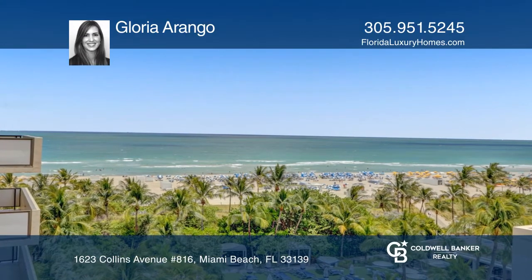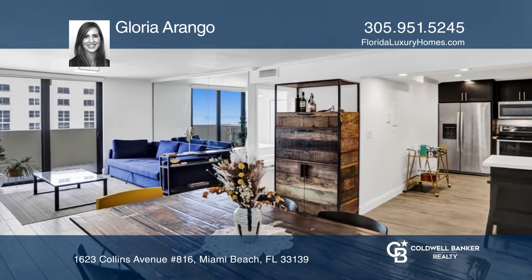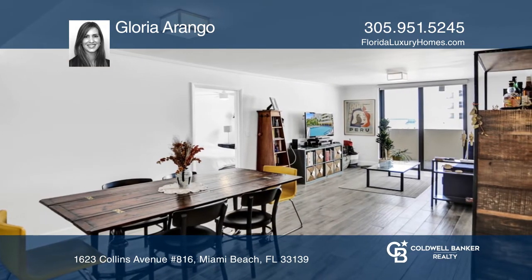Don't miss a fabulous opportunity to purchase a completely remodeled apartment with ocean views. This two-bedroom split floor plan unit is spacious and offers lots of natural light.